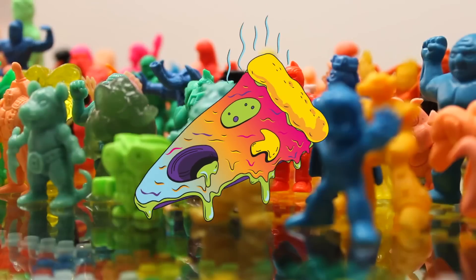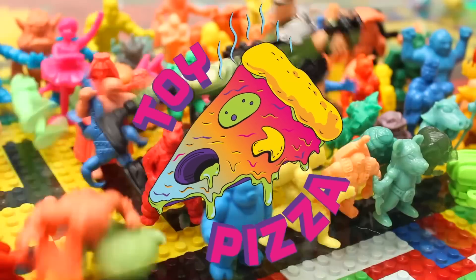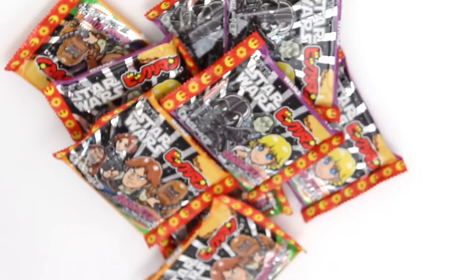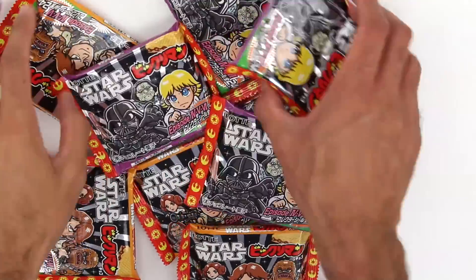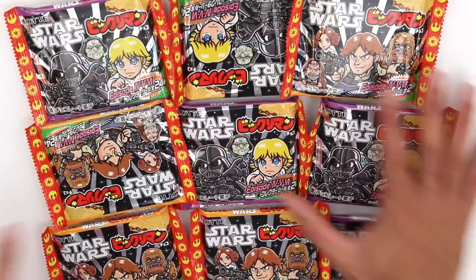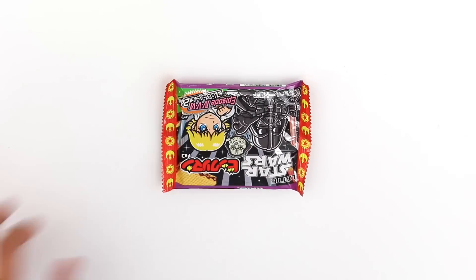Bikuriman! I can't say it that way, it's racist. We are getting so pumped and so excited for Episode 7. We're going to start doing all the Star Wars stuff we can. These Star Wars Bikuriman wafers just came out and nobody knows what Bikuriman is, but we're going to take them through the paces. We're going to tell you — it's going to be a learning experience and there's chocolate involved.